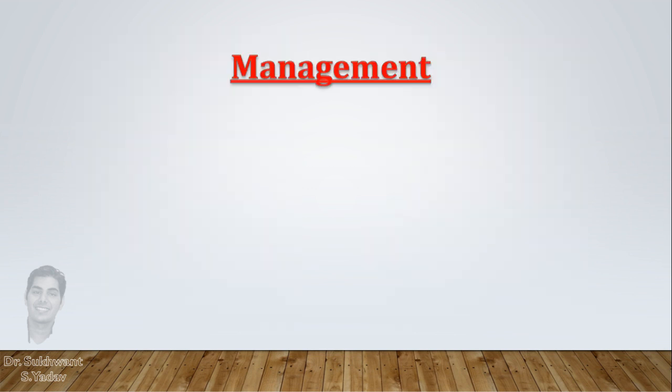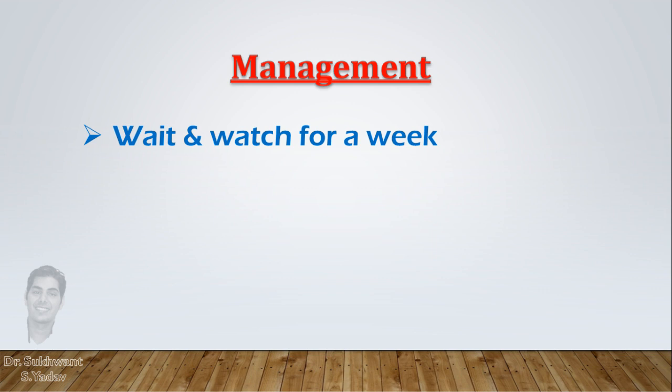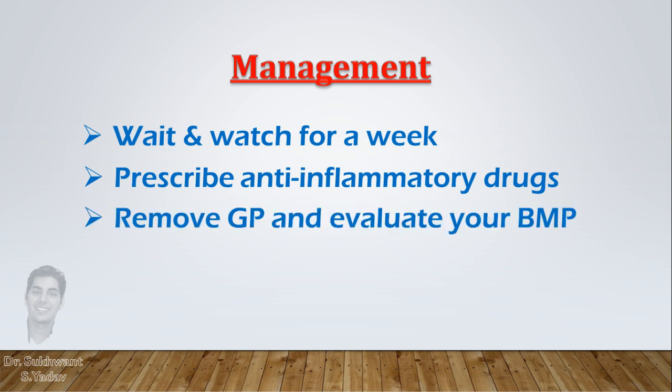So how to manage this? If you feel that you have done justice with the preparation, you can wait for a week to let the inflammation settle — meanwhile you can prescribe anti-inflammatory drugs. But if pain persists, remove the gutta-percha and prepare the canals again.